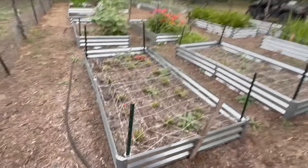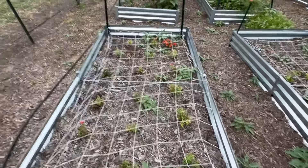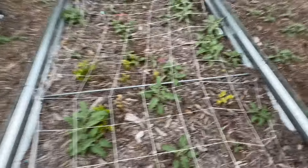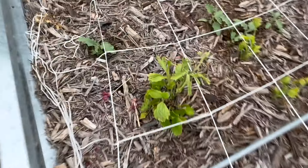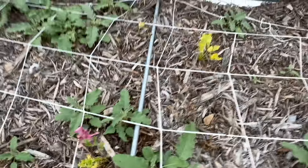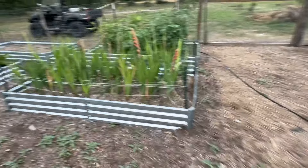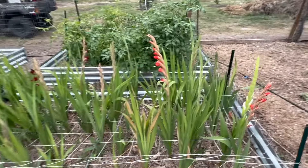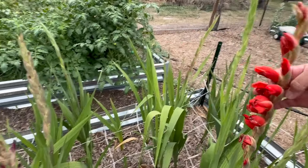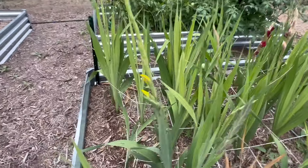Now let's go ahead and head over to the flower and vegetable garden. Here we have the snapdragons — still not showing very good progress, but they're still hanging in there. These are the Dollar Tree ranunculus right here. That one had a little flower; the others are a weed. Over here we have the gladiolus. As you can see, they're coming around. Look, we got a yellow one right there.